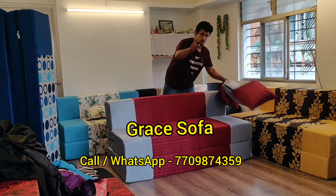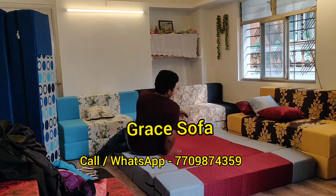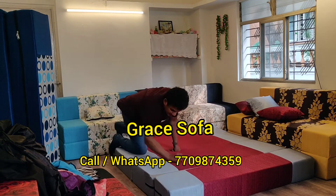Hi, this is a folding sofa cum bed complete, and you can build a bed. This is a bed from a 5x6 size level bed. This is also a recliner.